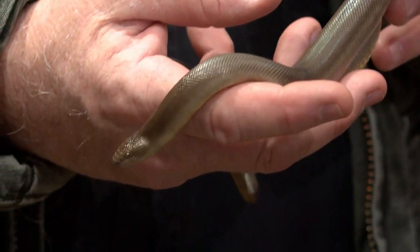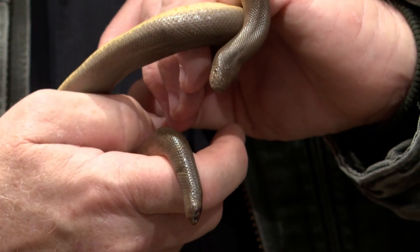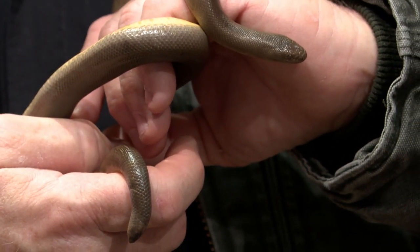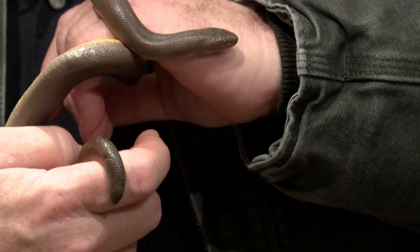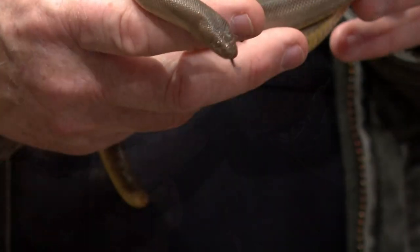These guys also have a really unique defense mechanism. If you see their head, it's right up here, and the tail is down here — they look alike. So that's another defense mechanism: a predator coming after them can't tell which end to go after to attack them.